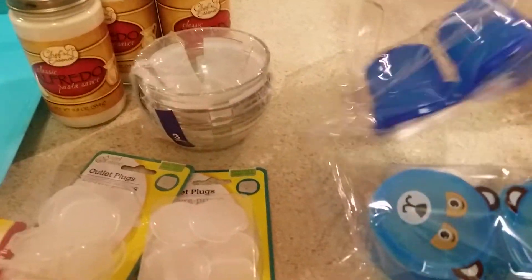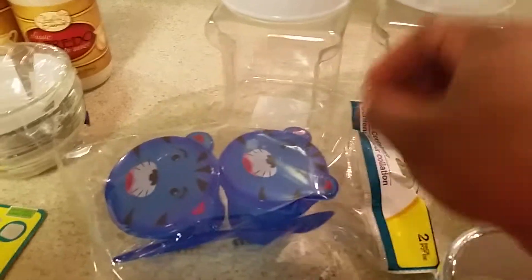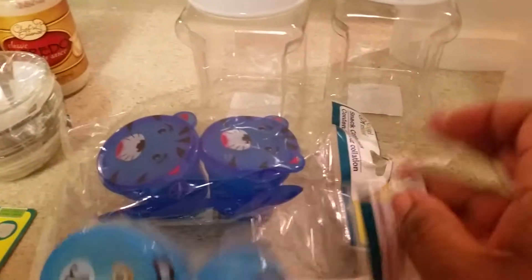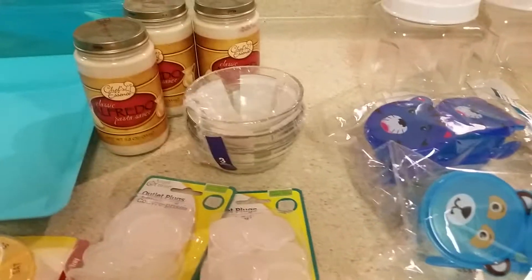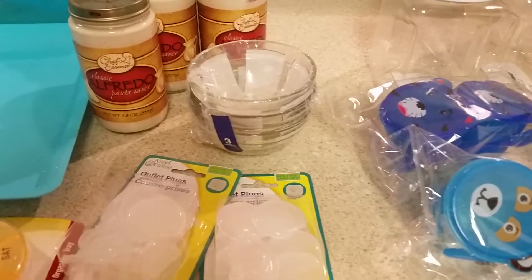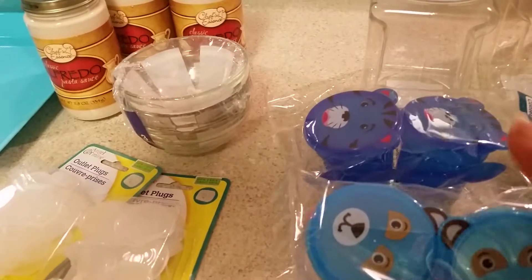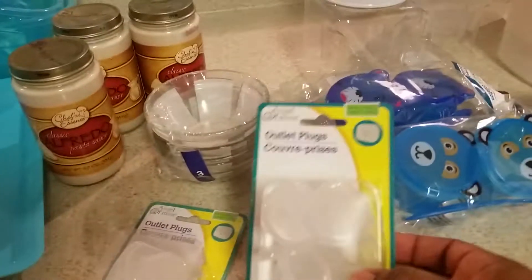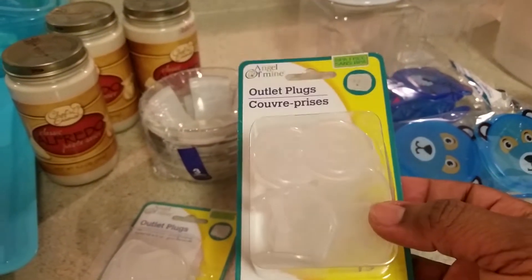I've seen these snack containers before — they come two in a pack and also come in green and red. I picked these up for Sia because now I can put his little puffs in them. I bought him some Gerber Graduate cookies and some other little cheese puff-like things that come in cinnamon and something else, and so I can take these on the go. I couldn't wait to go to Dollar Tree to pick those up instead of paying a couple of dollars more at another store.